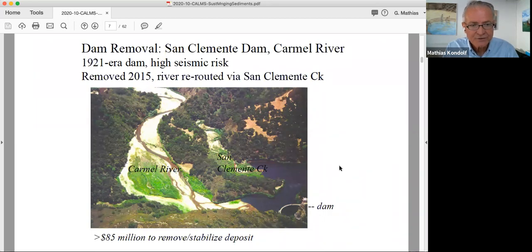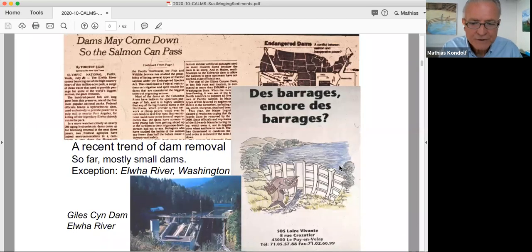More and more we're seeing this trend of dam removal in the global north. It's quite the opposite in the global south, where dams are being built like crazy. Most notably on the Elwha River on the Olympic Peninsula in Washington, where the Elwha and Glines Canyon Dam were removed. This is a very different situation because unlike the dams in California, which have very high-priced real estate downstream right along the river banks, the Elwha's downstream reaches were not populated.